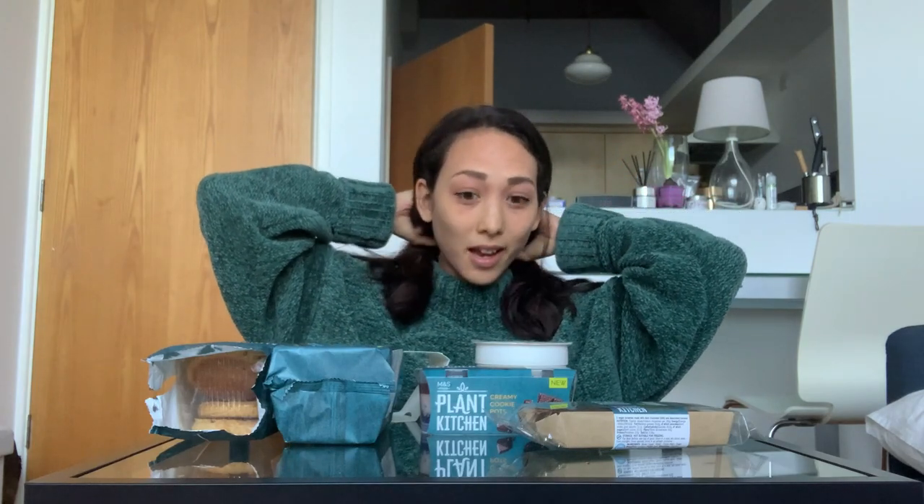Hey guys, welcome back to my channel. My name is Anna and I'm a vegan living in London, originally from the US and Japan. Today we are doing another Veganuary taste test, but this time we are trying Plant Kitchen, aka Marks and Spencer, snacks and food.